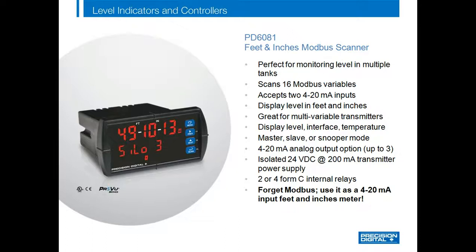The PD6081 feet and inches Modbus scanner is perfect for level monitoring in multiple tanks. It can accept up to 16 Modbus variables and two 4 to 20 mA inputs. There are two versions: the PD6080 with an upper display in standard decimal format, and the PD6081 with a display in feet, inches, eighths or sixteenths of an inch. As the meter scrolls through the variables, the lower display changes and provides a tag for the upper display — for instance, scanning through 16 silos and currently displaying silo 3. Many customers with a 4 to 20 mA transmitter also use this meter simply because they like the feet and inches display.